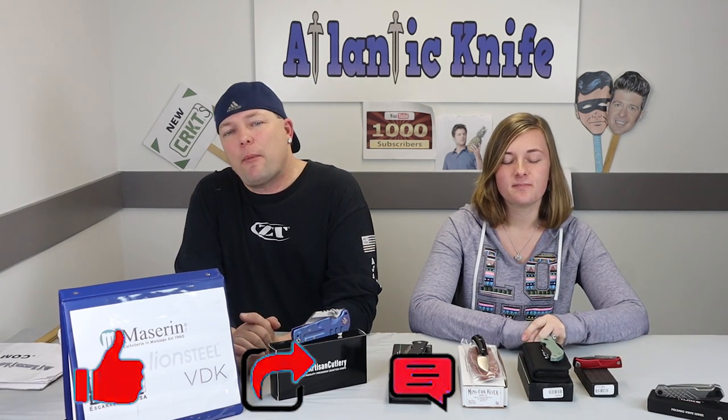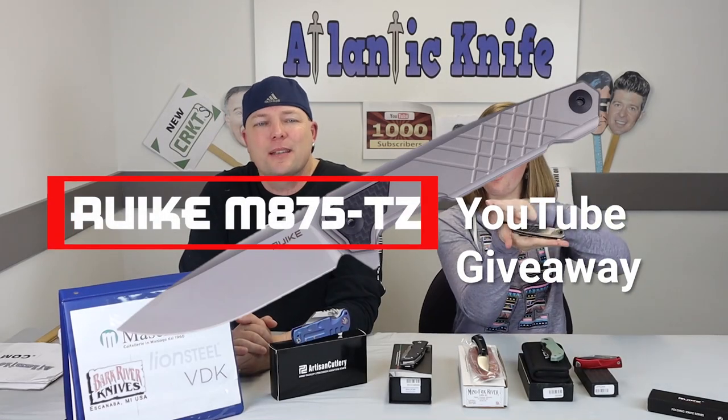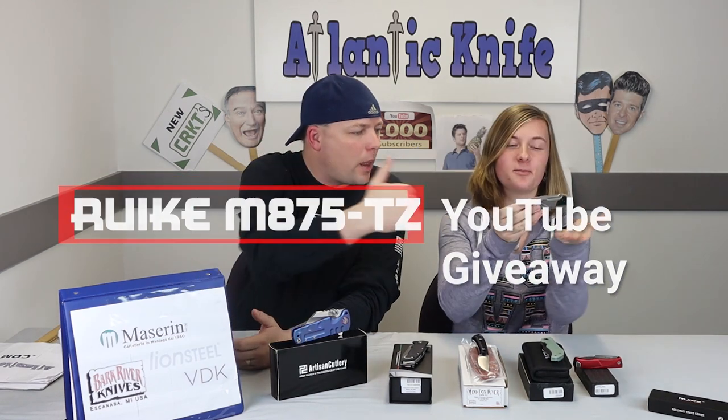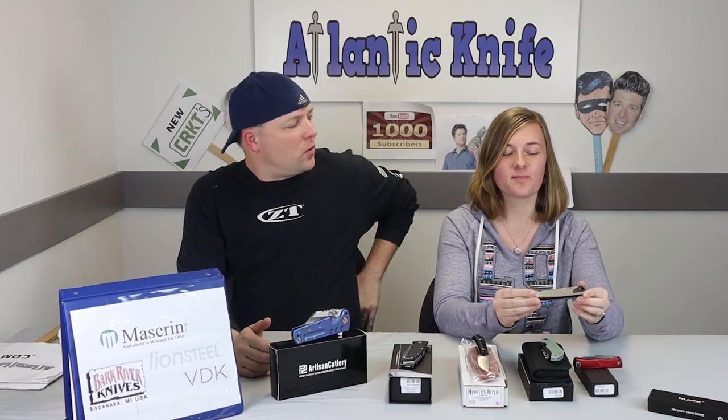Please make sure to hit those like, share, comment, and subscribe buttons so you can be entered in our giveaway for the Roick M875 TZ. That way we can keep bringing you new knife content every single week.